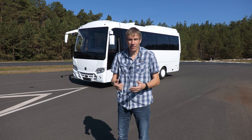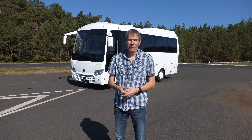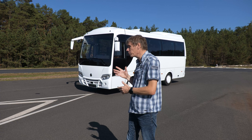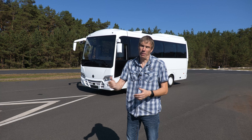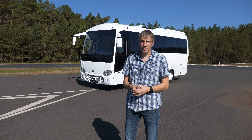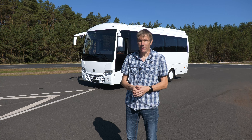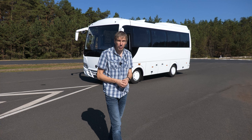Das sind eigentlich sehr interessante Zutaten. So wie überhaupt der Bus eine ganz spannende Geschichte ist am Markt – so viel Wettbewerb gibt es ja gar nicht. Es gibt etliche Aufbauhersteller, die in dieser Fahrzeuggröße am Markt aktiv sind, aber die meisten setzen natürlich auf die Iveco-Basis. Früher war auch Mercedes noch sehr stark, aber da wurde ja vor etlichen Jahren schon die Basis eingestellt. Dann würde ich sagen, wir fangen mal mit einem kleinen Rundgang an bei dem Bus.